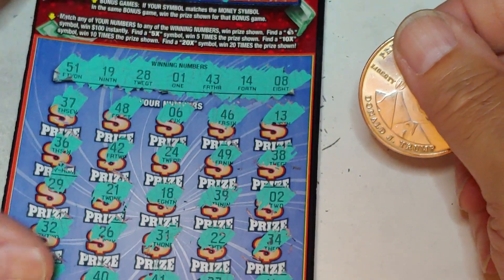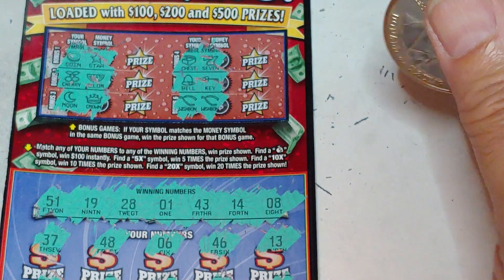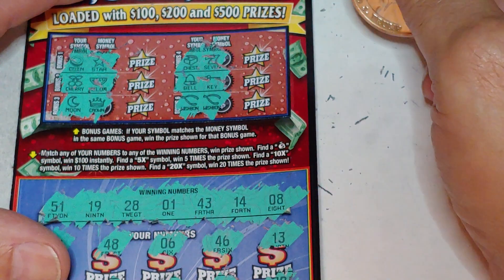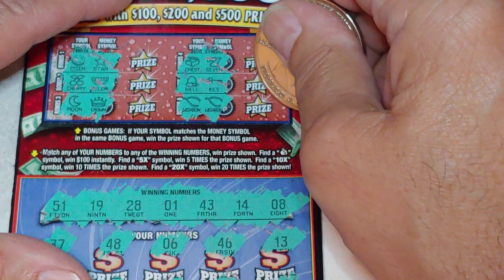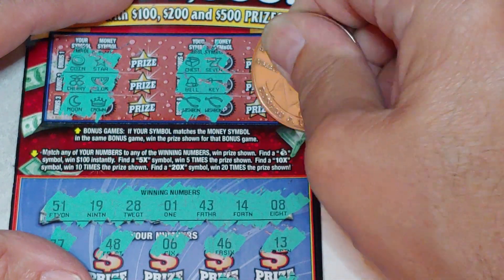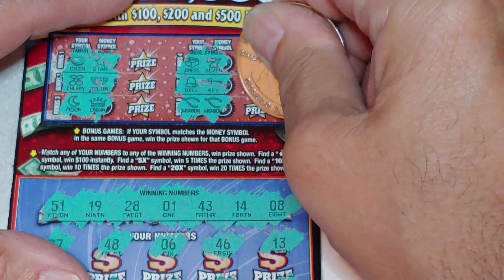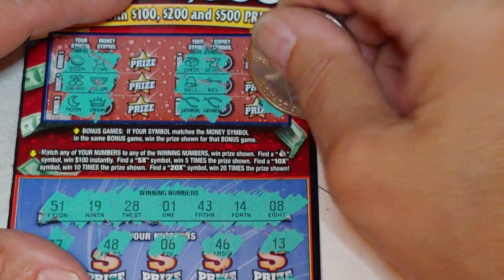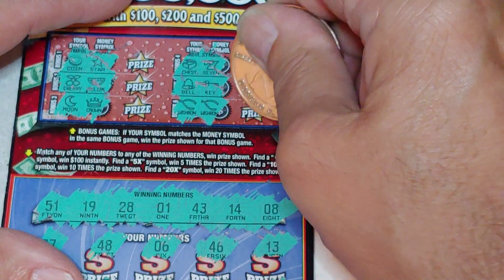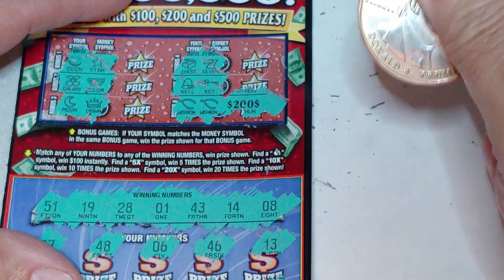Alright guys. Well, hey — triple zero, coming through. At least we probably have a free ticket again. We got the wishbones up top. Let's see what we have. Let's look for that big letter E on the end. Oh, we have a dollar symbol — that means it's going to be at least $100. What do we got? $200.